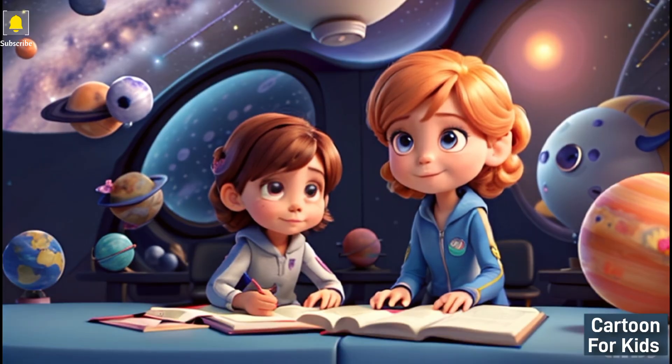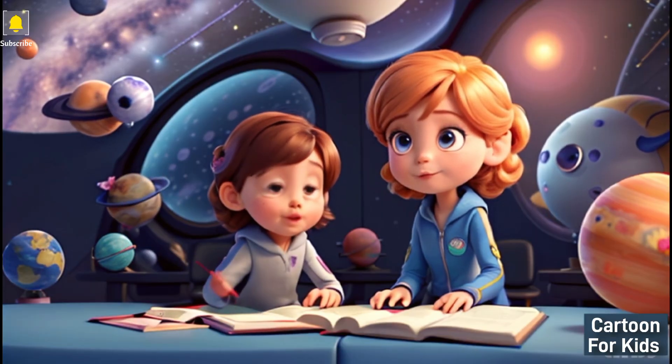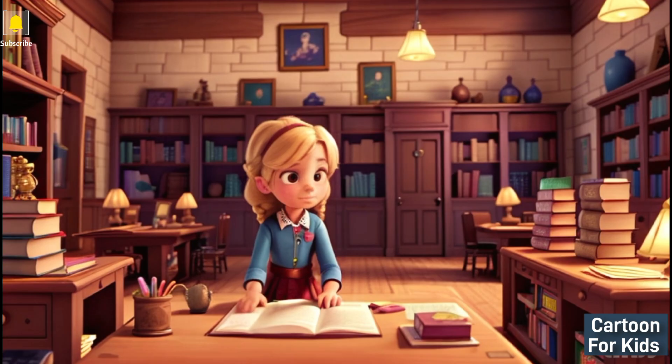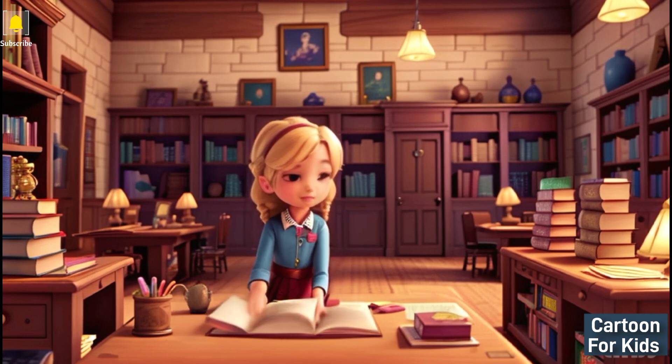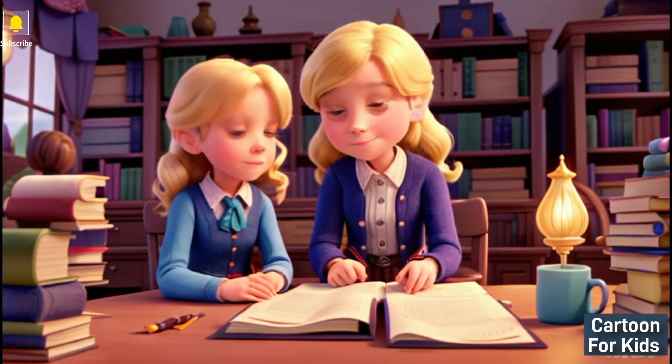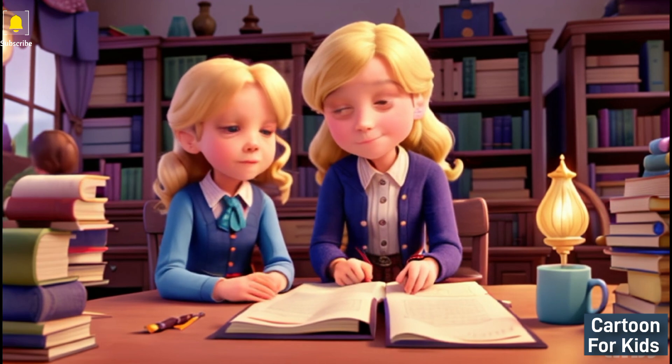Emma says: Wow, this library is filled with so many interesting books. I wonder what I will discover today. The librarian says: Welcome, Emma. How about you start with the Book of Ancient Civilizations? It's filled with fascinating stories and facts about history.